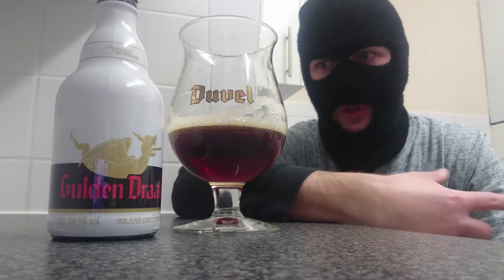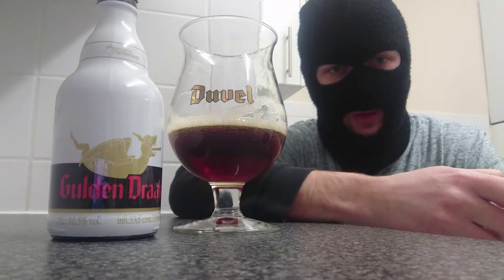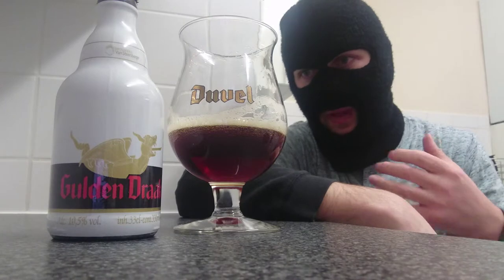Strong flavored again — coffee with subtle sweetness, roasted malts. I really get a sense of a gentle hoppiness as well towards the end.